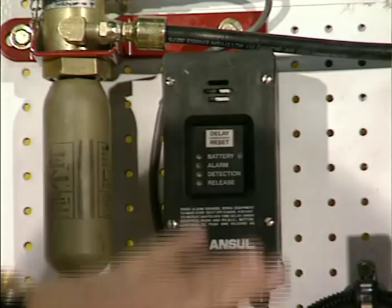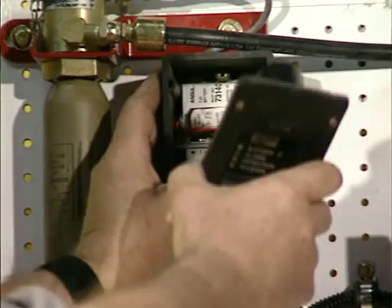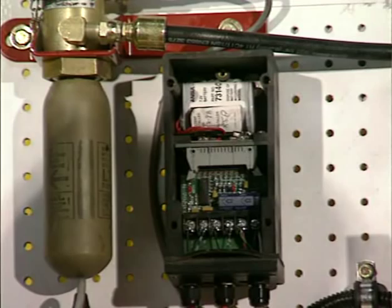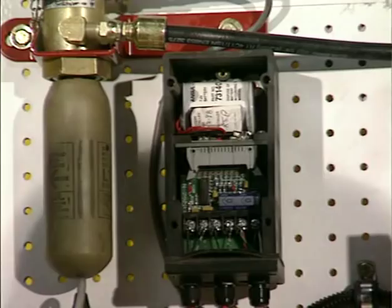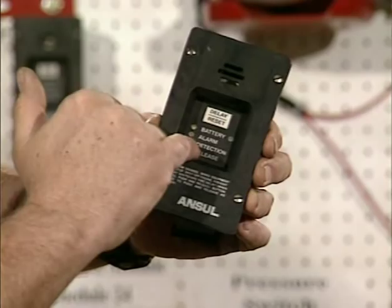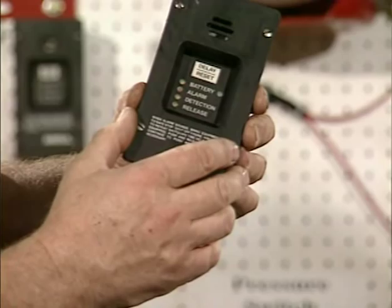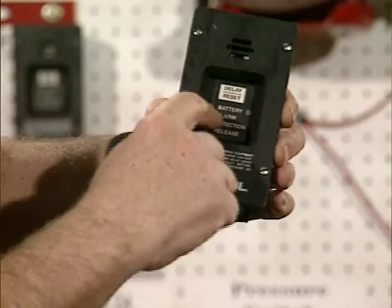The components of the module include the face plate, which can be removed to access the interior battery — that battery is the only power this unit needs. If any detection wire comes loose, the module will chirp and flash a yellow light indicating a problem. The same chirping indication occurs if one of the wires comes off the squib lead. The release indicator is only for the squib lead. The indicators are: release, detection, alarm, and battery, with different lights for each.